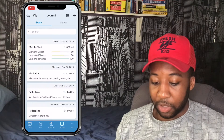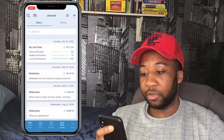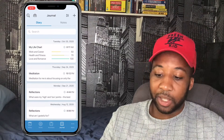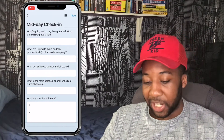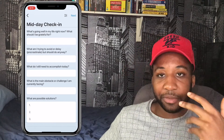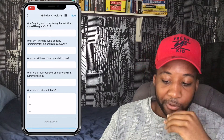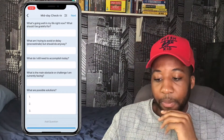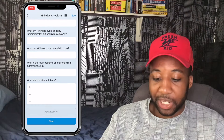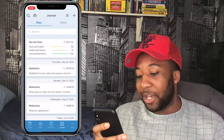For the journal, you can write day-to-day — or I'll sometimes just put the mic on and voice it. There's also a midday check-in feature: if you're struggling to stay focused, it puts you back on track by asking what's going well, what you should be grateful for, what to avoid procrastinating, what you still need to achieve, and what the main obstacles are.